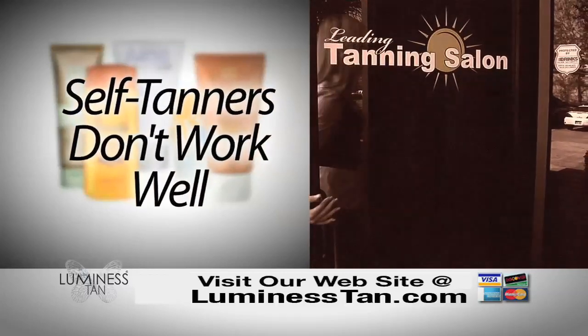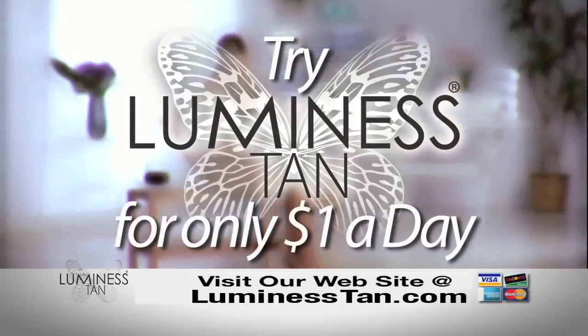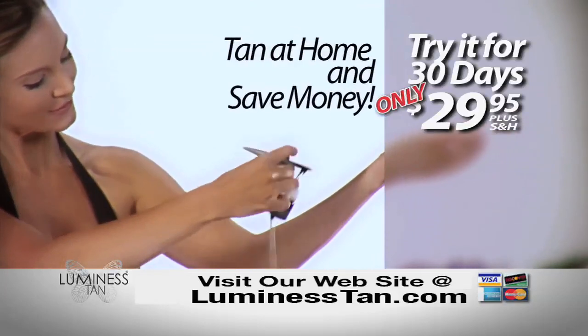Self tanners don't work well and tanning salons cost hundreds of dollars a year. Through this television offer, you can try Luminous Tan for 30 days for just a dollar a day. Get a tan at home and save money too.